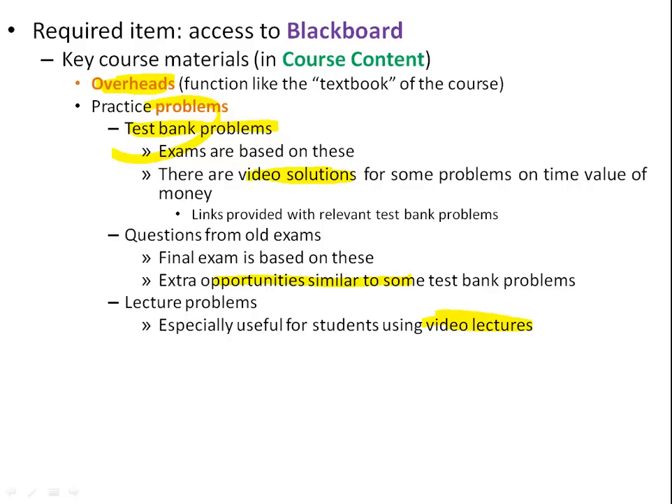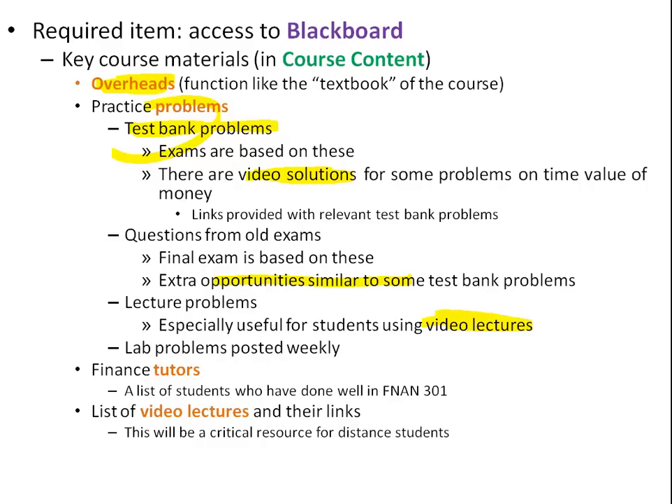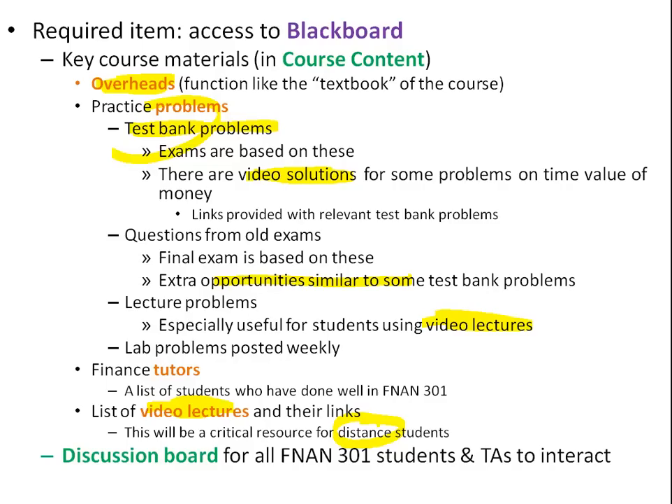Lab problems are posted weekly. There are also finance tutors — students who have done well in Finance 301 and agreed to tutor. A list with their contact info will be on Blackboard; all arrangements are between the tutor and student. There's also a list of video lecture links for distance students and others treating this as an online class, though in-person students often find them useful too. There's a discussion board — I'll ask all TAs to subscribe so when you post a question, an email goes to all of them and someone should answer you. All students can see responses.